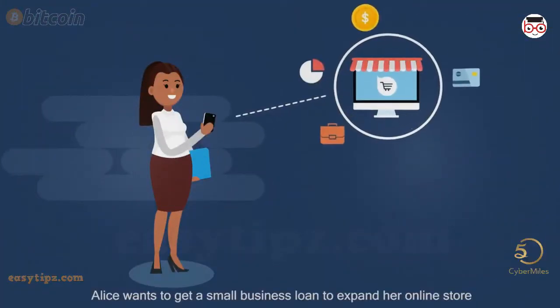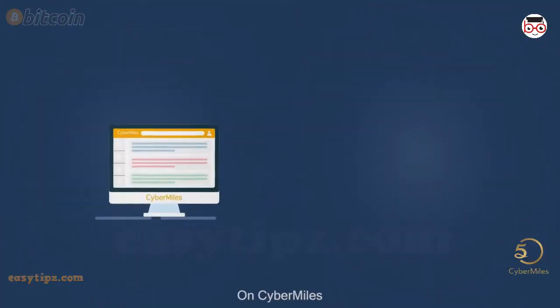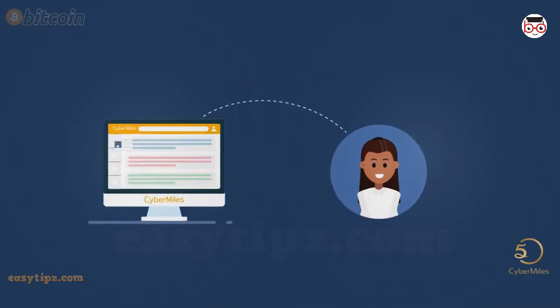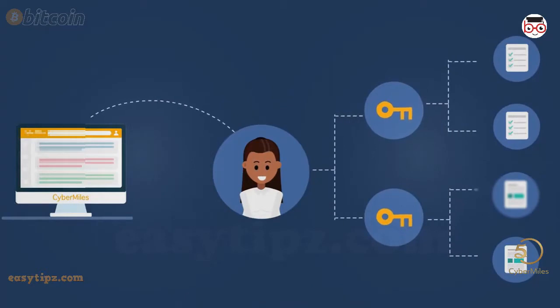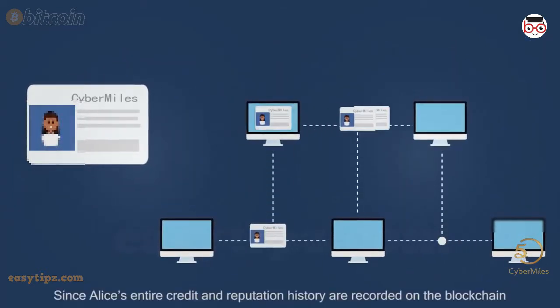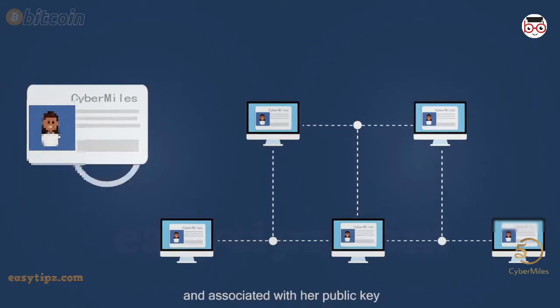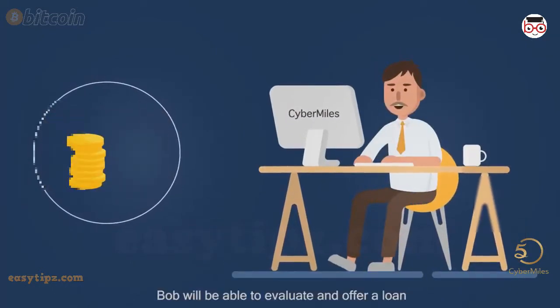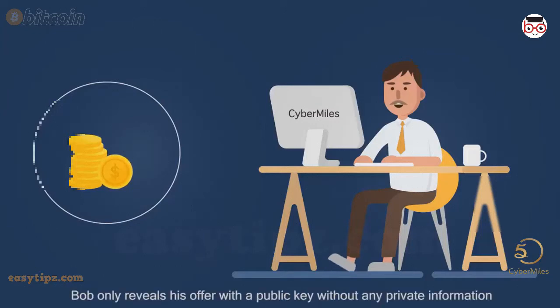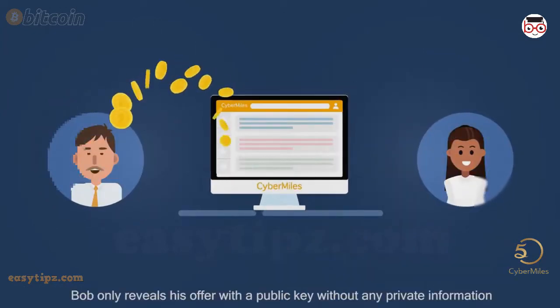Alice wants to get a small business loan to expand her online store. On CyberMiles, Alice makes public her loan requirements using her public key, but gives out no personal information. Since Alice's entire credit and reputation history are recorded on the blockchain and associated with her public key, Bob will be able to evaluate an offer alone. Bob only reveals his offer with a public key without any private information.